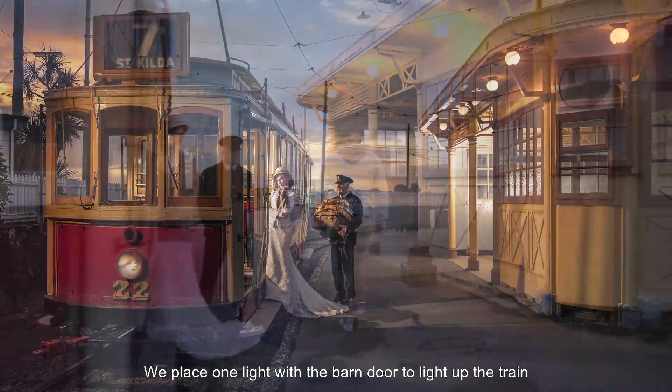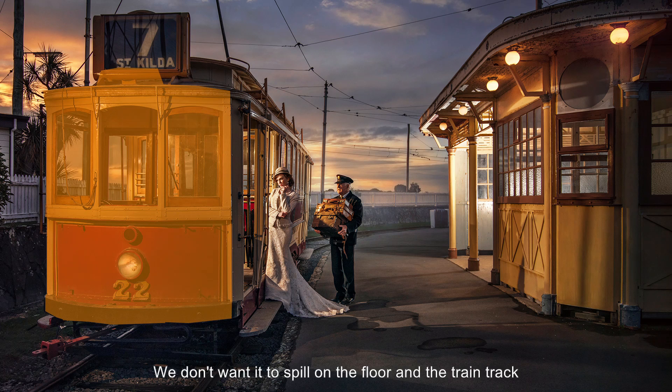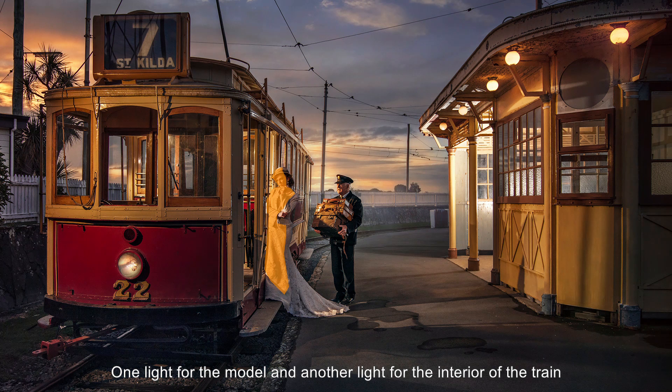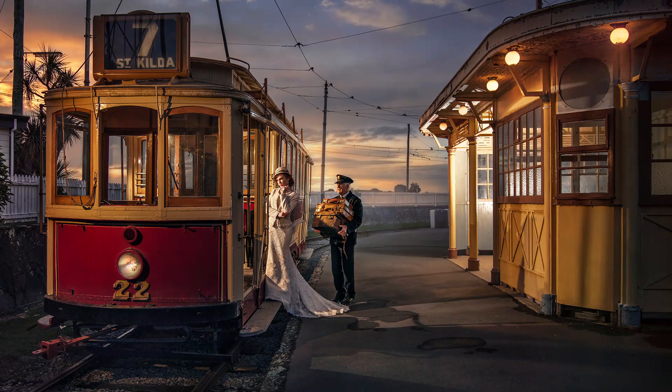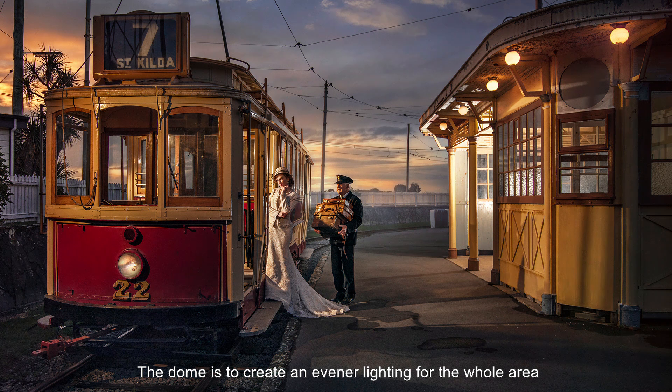We placed one light with a barn door to light up the train. The barn door is there to control the spread of the light — we don't want it to spill on the floor and the train tracks, as they are not the important part of our image. One light is for the model and another for the interior of the train. A diffusion panel has been applied on both flashes to eliminate hot spots. Orange and yellow gels on the flashes simulate the light inside the train. The dome creates even lighting for the whole area — we want the whole place to be lit, not just a wall, and without an obvious hot spot.